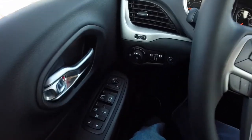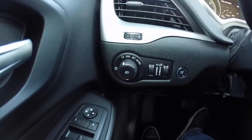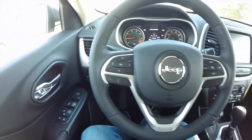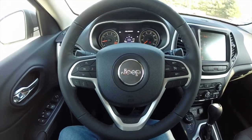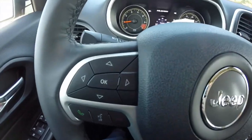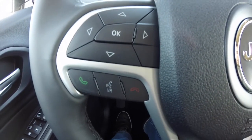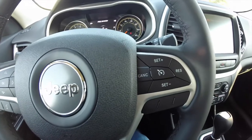We're going to pan through the interior to show off a little more detail. This vehicle does have automatic headlamps with fog lamps. It does have a leather-wrapped steering wheel with controls for your trip computer, your Bluetooth Uconnect, and your cruise control.